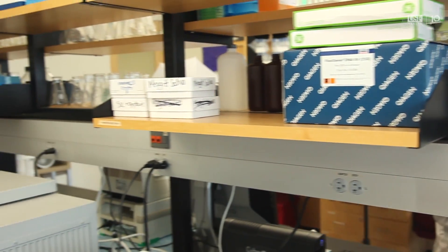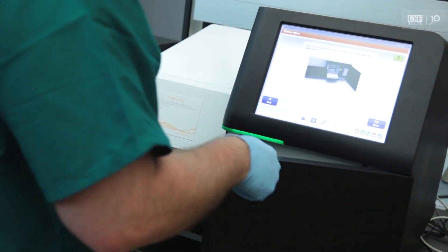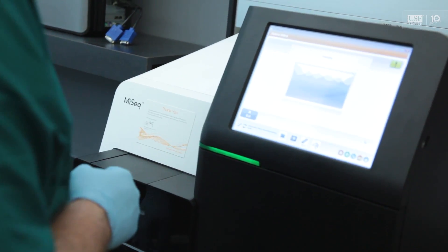This machine allows us to do what's called next-generation sequencing, deep sequencing, where we can find organisms that are not culturable but we can find them because of their DNA. And the key thing is we can do this overnight, which is amazing — it's unbelievable.